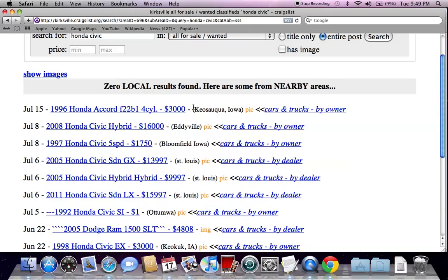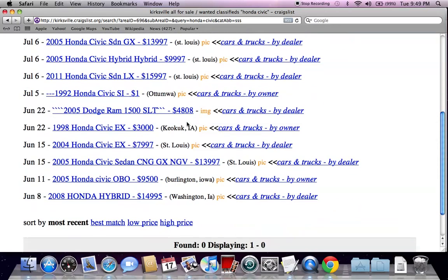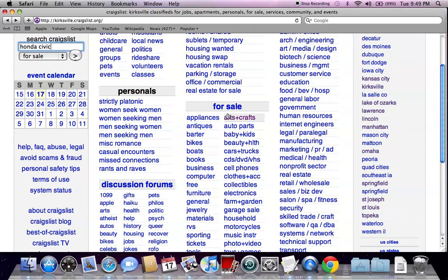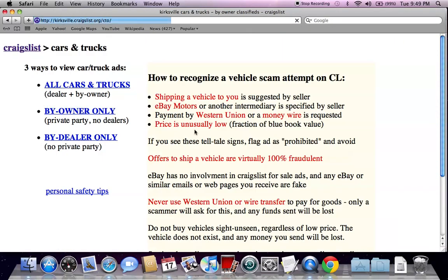You're going to see all kinds of for-sale-by-dealer options with random prices between $16,000 and $1,700. A lot of times you'll see more than just the Honda Civic — you'll see Honda Civic parts, stuff like that. So go to the for sale section, click on cars and trucks, and go to by owner only.